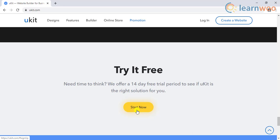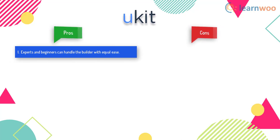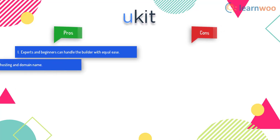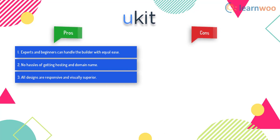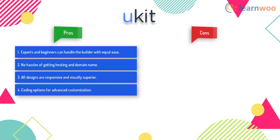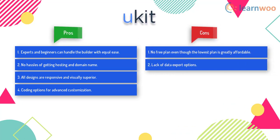When it comes to the advantages of Ukit: it provides ease of usage, experts as well as beginners can handle the builder with equal ease, getting hosting and the domain name is hassle-free, all designs are responsive and visually superior, and you get coding options for advanced customization. Having said that, there is no free plan, even though the lowest plan is greatly affordable, and there is a lack of data export options.